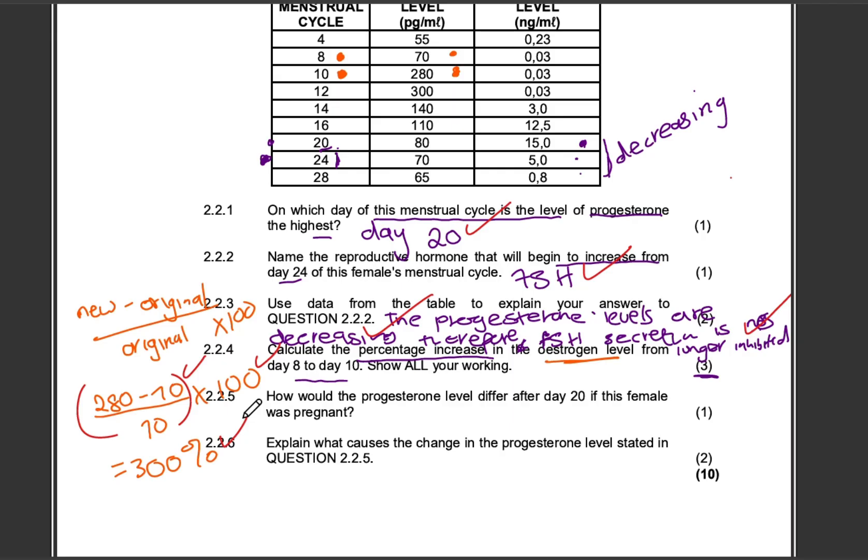Question 225: How would the progesterone levels differ after day 20 if this female was pregnant? Obviously, the progesterone levels would increase. If fertilization takes place, progesterone levels increase. If there is no fertilization, progesterone levels decrease because the corpus luteum degenerates. So the progesterone levels will increase — or you can say will remain high. Either is fine.